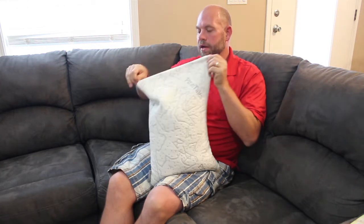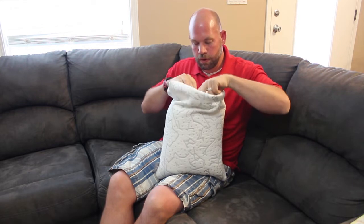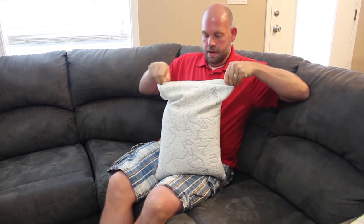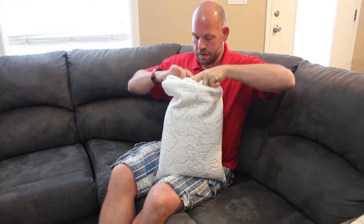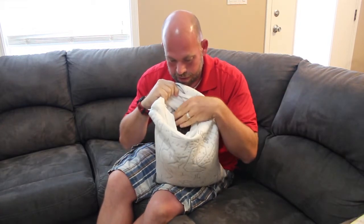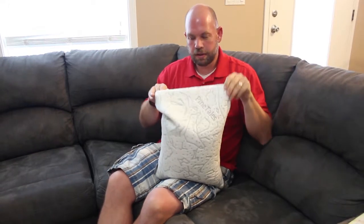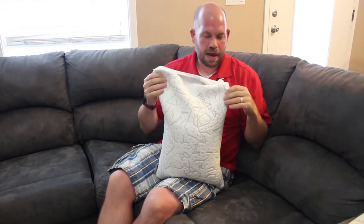It's buckwheat — if you didn't know, all I knew is I've had rice pillows before and I really liked them, and this one is similar. If you unzip it you can actually get inside and see the buckwheat. It's full of buckwheat hulls — H-U-L-L-S — the outer shell of the buckwheat. It's not as hard as rice pillows, a little softer than that, but definitely more firm than feathers or other man-made materials.